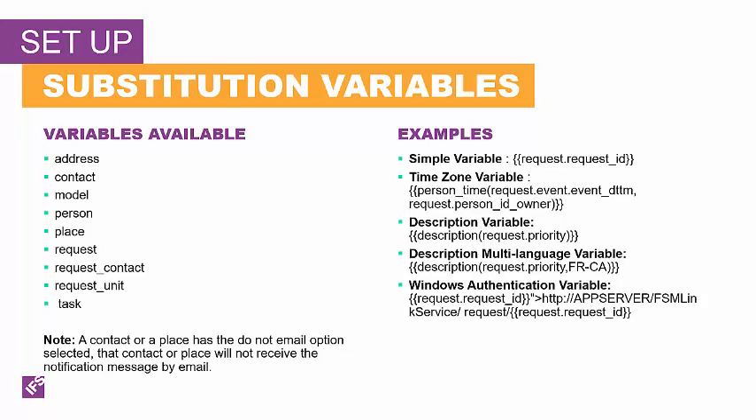If your organization uses Windows authentication to log into FSM, clicking a link that refers to your FSM installation automatically opens the appropriate record in FSM when the link is clicked. You must format your messaging using HTML tags like the one shown. In this example, the app server is the domain name for your application server, the primary record is the request, and clicking on the link returns a request with a specified request ID. You can obtain screen names, standard or customized, using Studio. For more information on how to set up variables, you can look at the reference guide, which gives you additional examples and values.